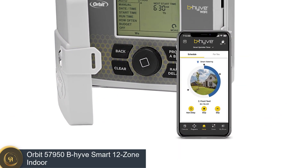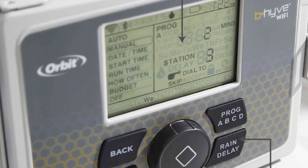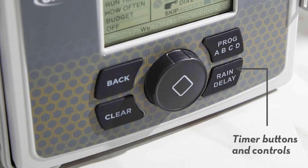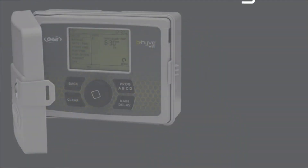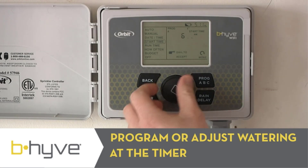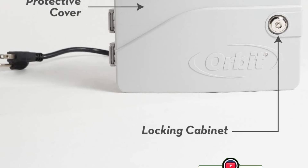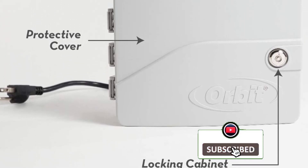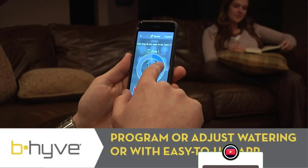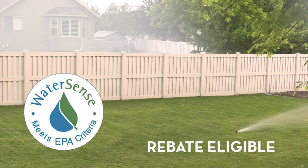Number 5: This Orbit model is a step below the 16-zone model we covered earlier. You get all the same functionality as other B-hyve models, including the WeatherSense system. WeatherSense provides automatic adjustment to your custom water plan to meet climate conditions. If it's raining, the system avoids watering your yard for 72 hours. If it's overcast, it reduces water output. This smart functionality earned the B-hyve range the coveted EPA WaterSense certification for all models in the range. You get efficient watering of your yard that saves resources and money.